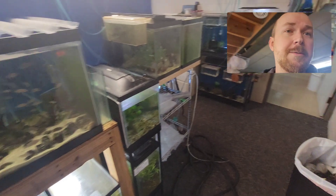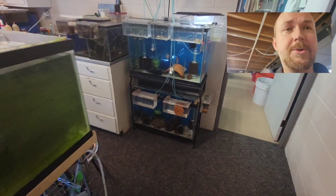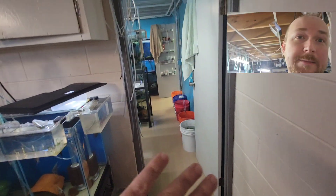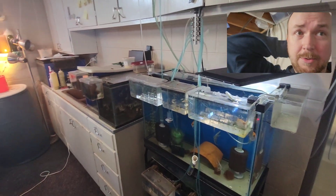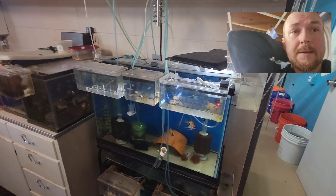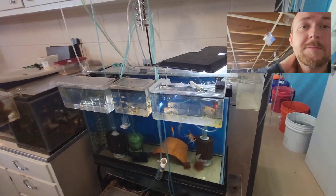I'm not going to do a full fishroom tour video — I'm going to try to keep it short and sweet. But the whole fishroom basement is operational. I'll do a fishroom tour video on that, hopefully in the next few days, maybe.